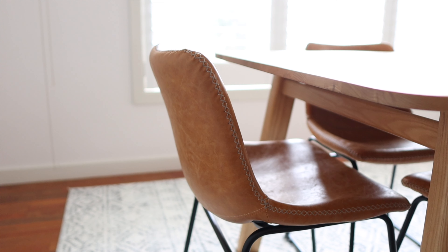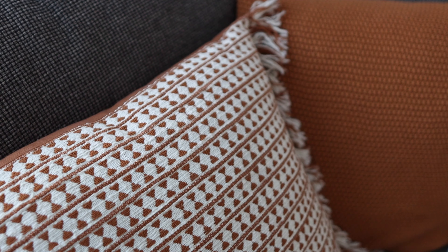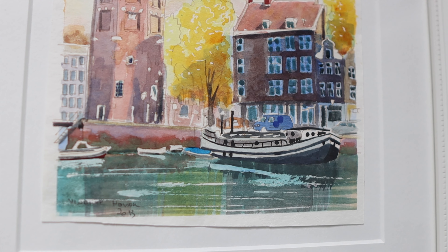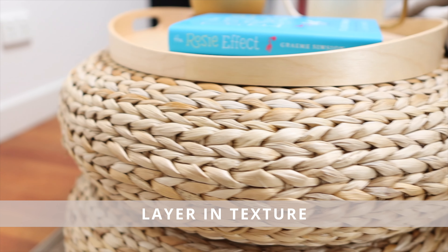Lighter neutrals can also help brighten up a space, especially in rooms that don't get as much natural light. And we knew that if we ever decided to move, these pieces would work in just about any space. Having said that, neutrals can sometimes come off as being cold, boring, and uninviting, so here are a few ways of adding warmth to help balance that out.